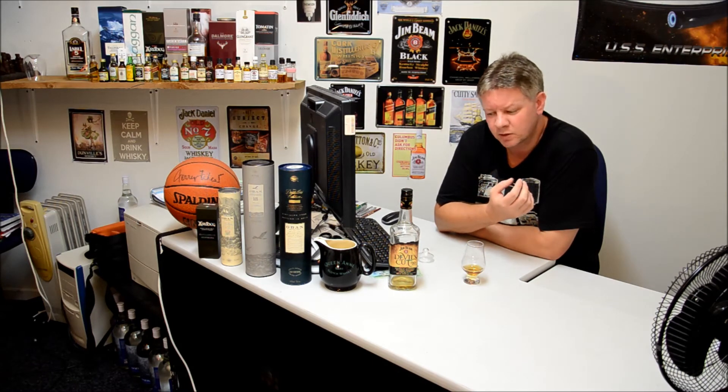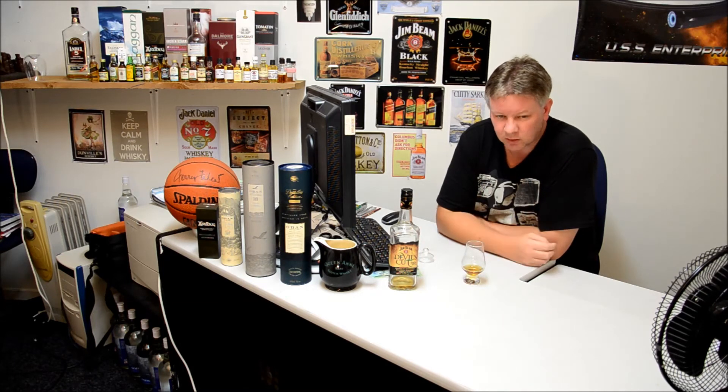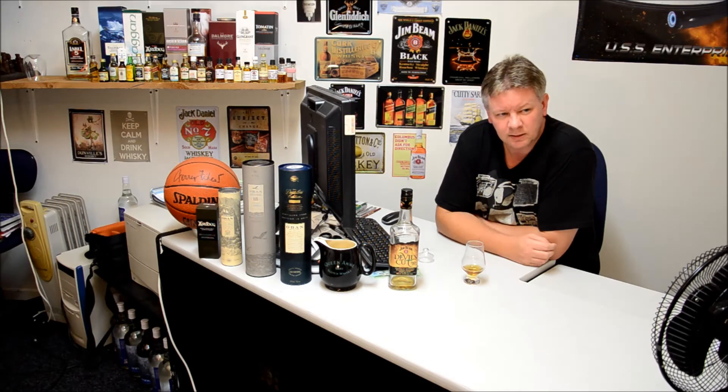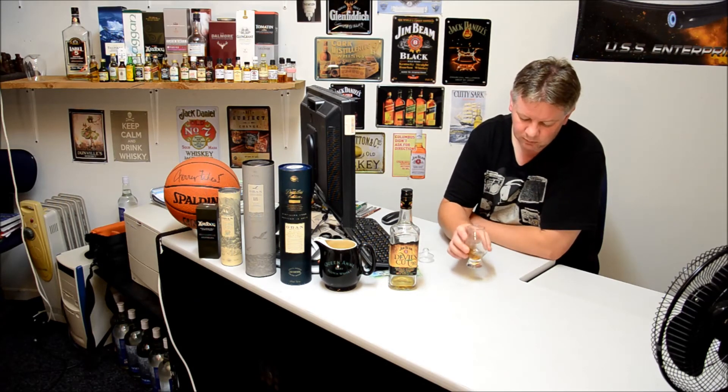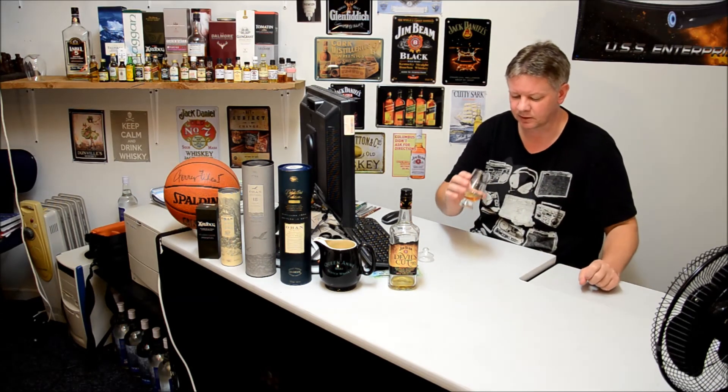It is the most oaky whiskey or bourbon I've ever tasted — very, very strong. The dark fruits are in there. And even a very, very slight touch of bitterness coming in at the end.